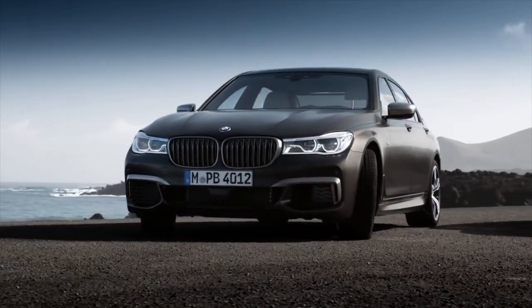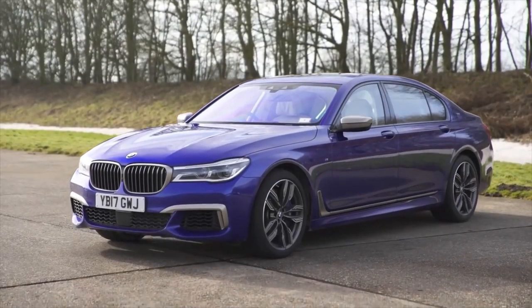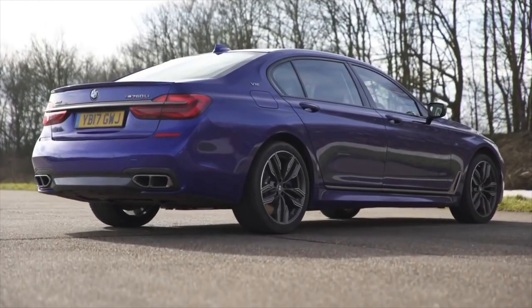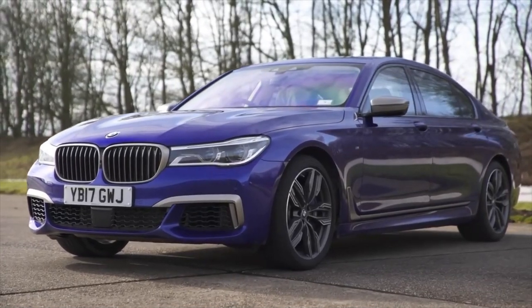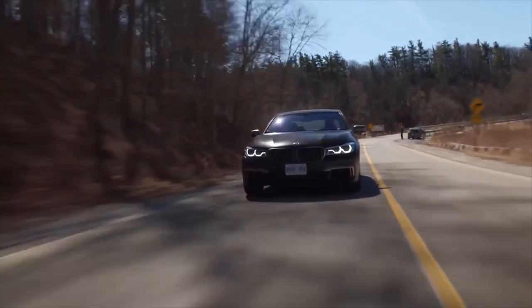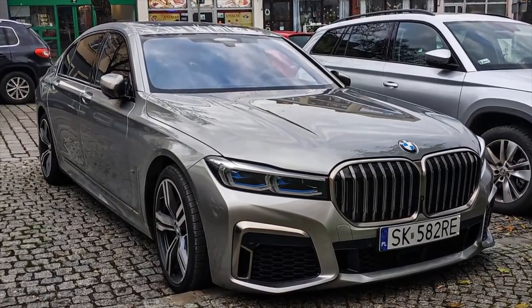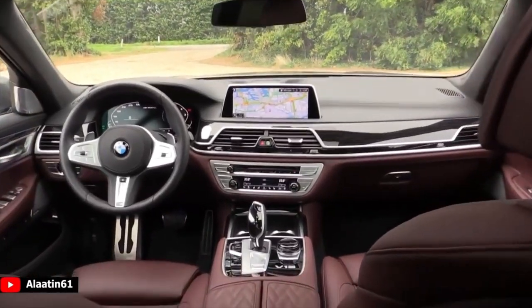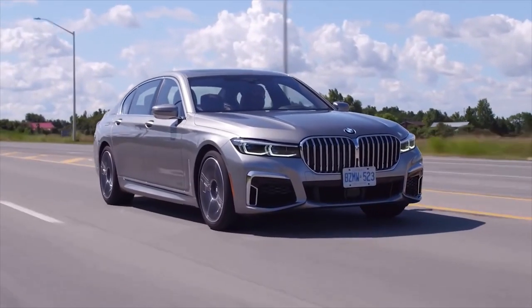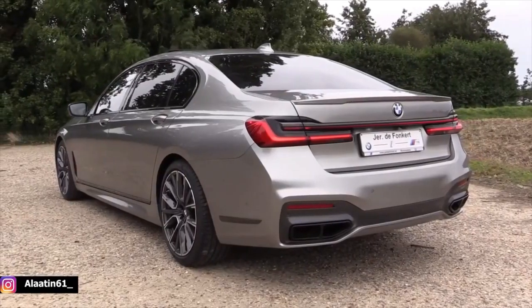BMW M760 Li. BMW is far more well-known for its sporty saloons and soccer-mum 4x4s, but the German manufacturer knows how to put together a luxury ride. The 7 Series has always been BMW's most executive motor, but the 2020 rendition has created a class of its own, combining luxury chauffeured comfort with the speed and performance of track-destined machines. The M760 Li is the limousine version, adding a few extra inches to the already stretched business saloon.